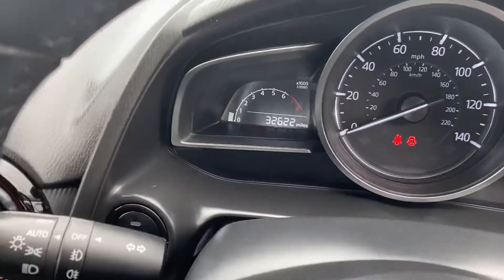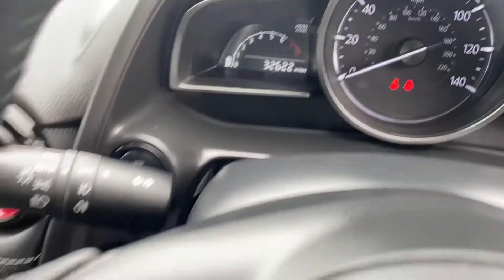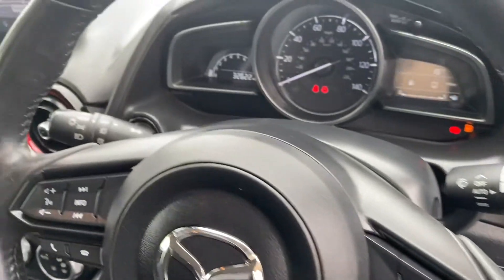Today's mileage as it sits is 32,622. It has a multi-function steering wheel and comes complete with cruise control as well. It's also got automatic headlights.